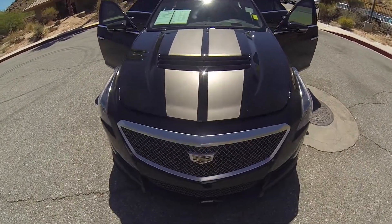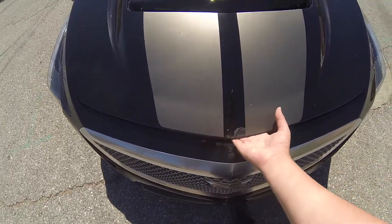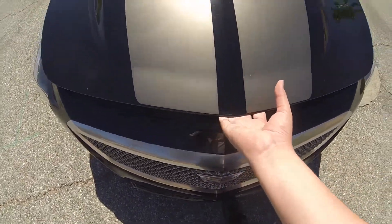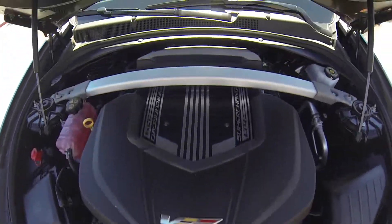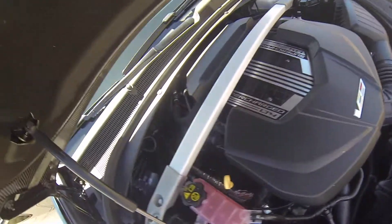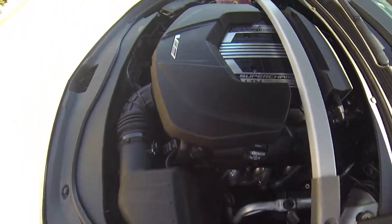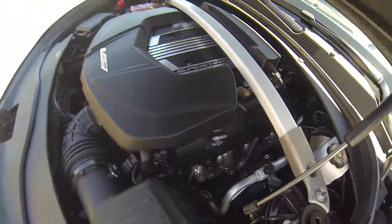Hello, here we have a 2016 Cadillac CTS-V. This vehicle does have the 6.2-liter V8 — it does put out 640 horsepower and 630 foot-pounds of torque. It's the LT4 supercharged engine.